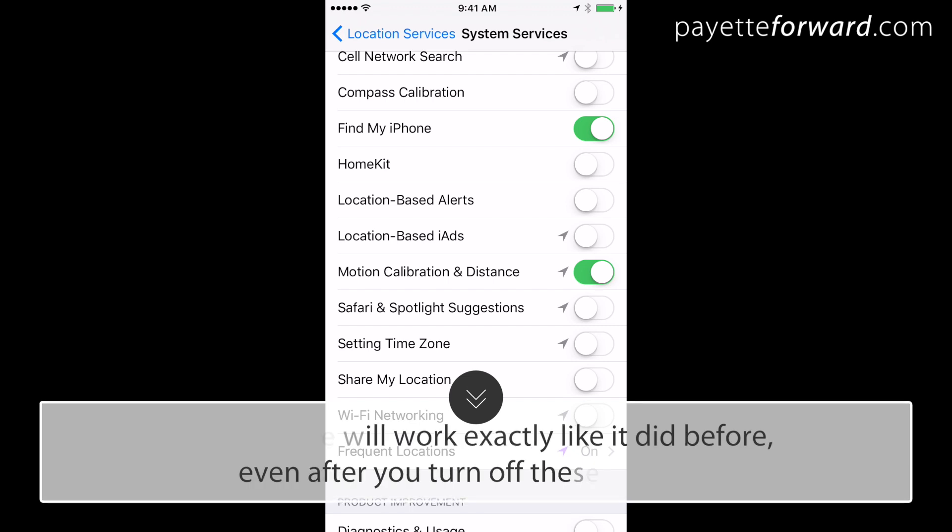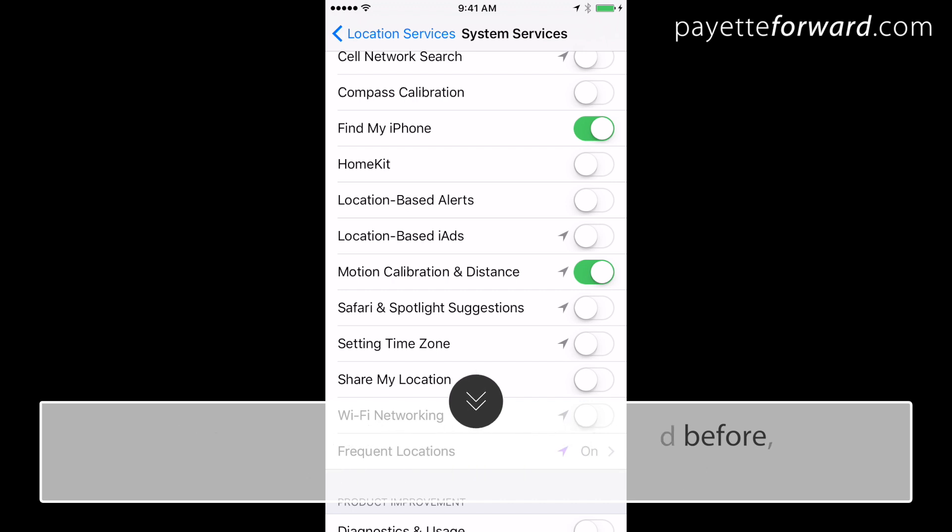Your iPhone will work exactly like it did before. The compass will still work and you'll connect to cell towers just fine. It's just that Apple won't be receiving data about your behavior.